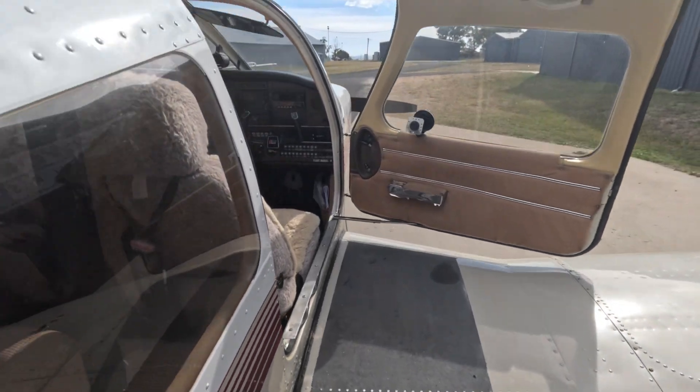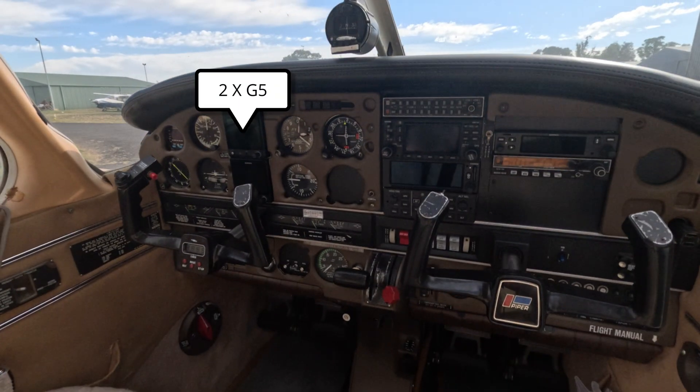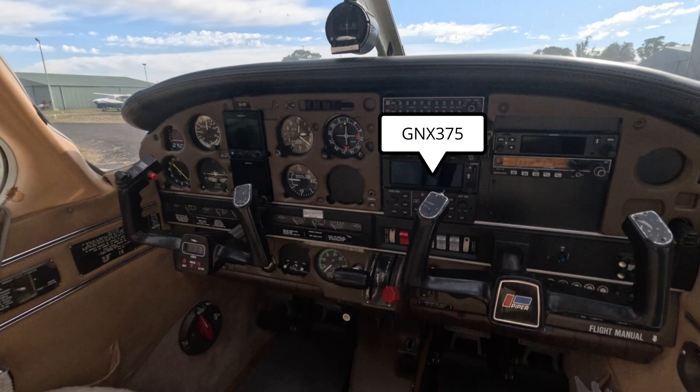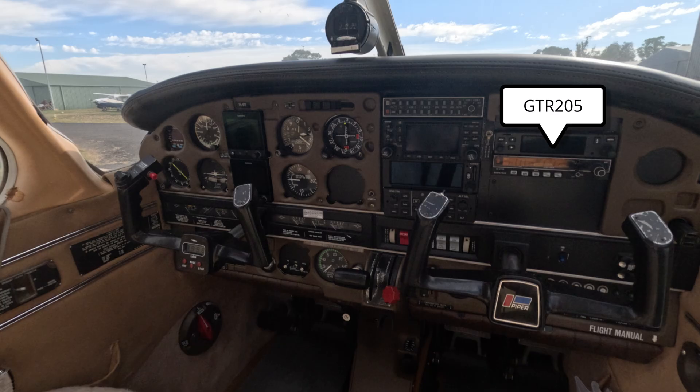The day has come to finally pick up our plane after an avionics upgrade. We added a couple of G5s, GNX 375, GFC 500, and GTR 205. Let's see what she can do now.